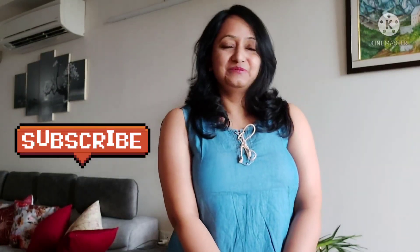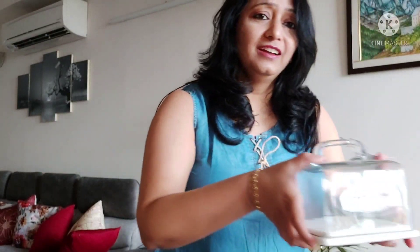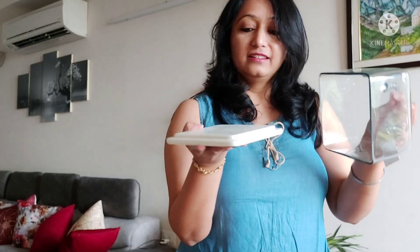Let's get started with the haul video. I am going to show you the first product. It is very beautiful. I really loved it. Now you can see it is a glass and the base is marble — marble base with a glass top. It is really classic. I feel it is a bit small in size compared to what I paid for it, but the design is really nice. I got this set from Tata Cliq — actually it is Westside on Tata Cliq.